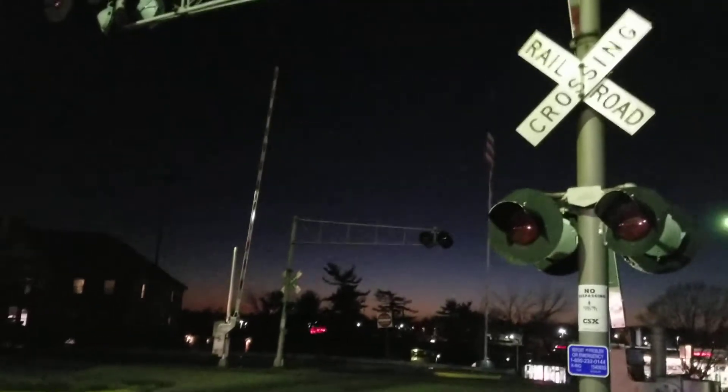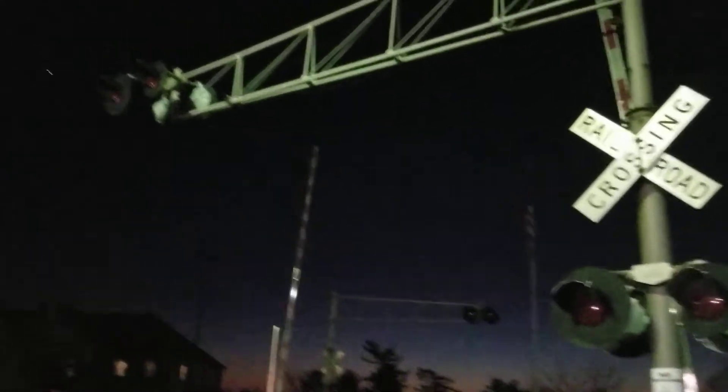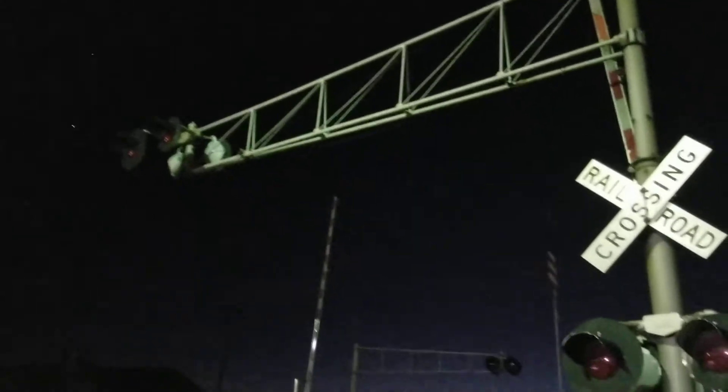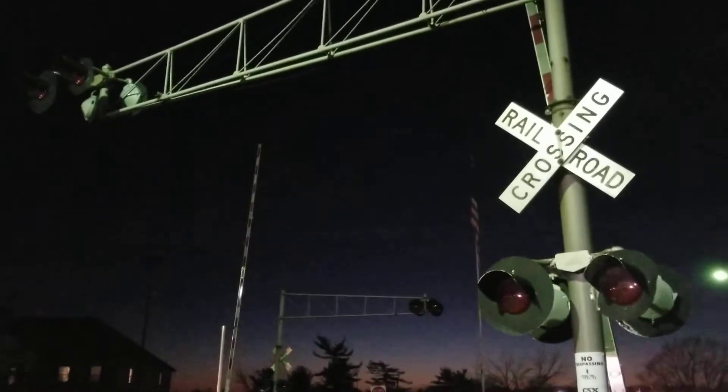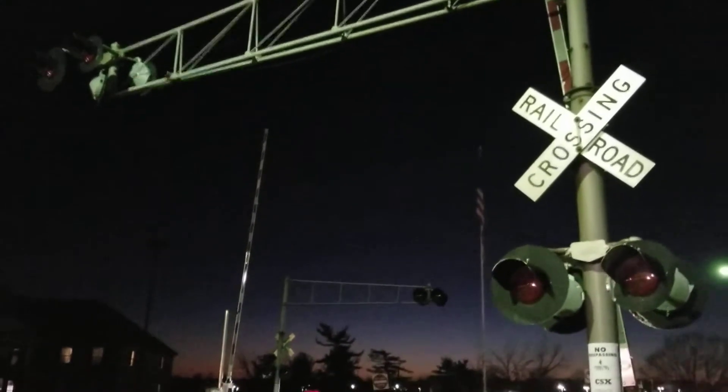Hey everyone, this is Eric Diebold. I'm over here in Oxford, Ohio, and unfortunately I got some disappointing news to tell you. The last time I videotaped the train here was May 2020, and as you can see there's been a change to the crossing.